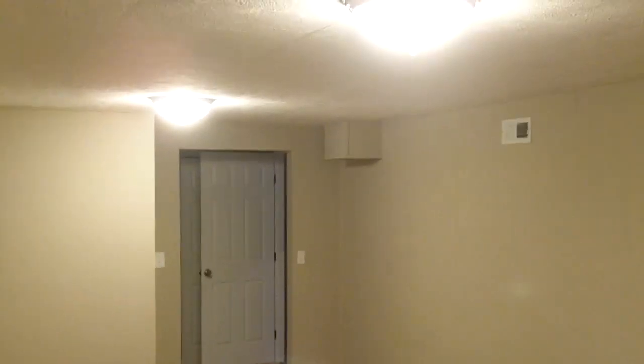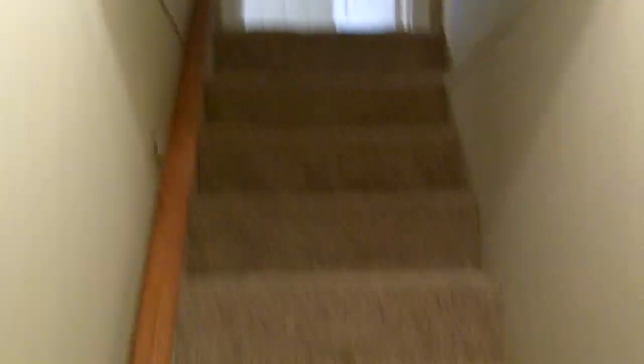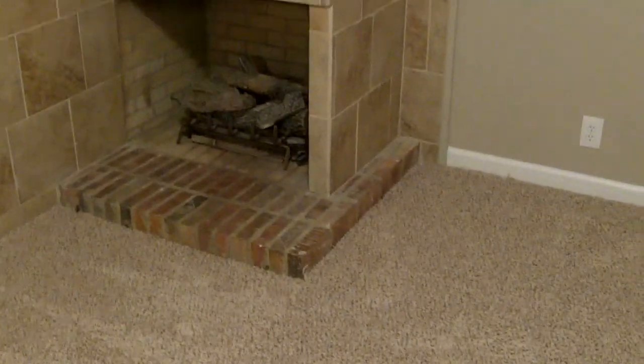Now downstairs here on Cortez Court. You can see all brand new carpet and a rail coming down from upstairs. There's a really nice, large bonus room down here — a cozy place to relax with family and friends. There's a nice little gas fireplace down here with all new tile around it as well.